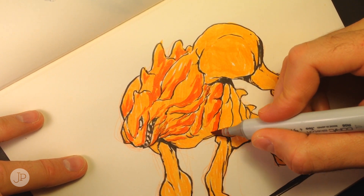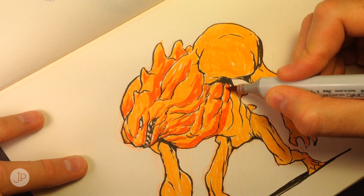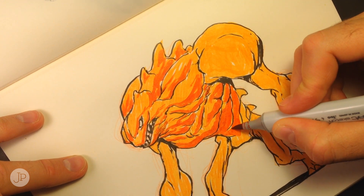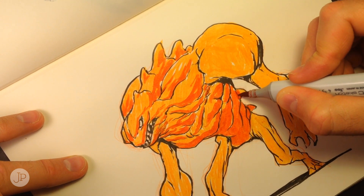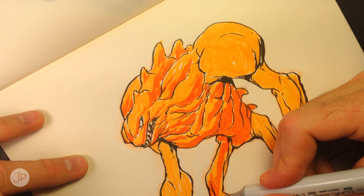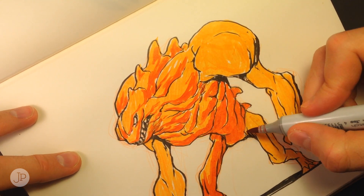I'm using the folds and the line work to guide where I put this darker red underneath. When I was inking, I went back in and added some darker spots — those are called occlusion shadows. When two objects come in close contact with each other, it gets very dark because light can't get in there. I like to do that when inking because it adds a little more depth and believability to the drawing.